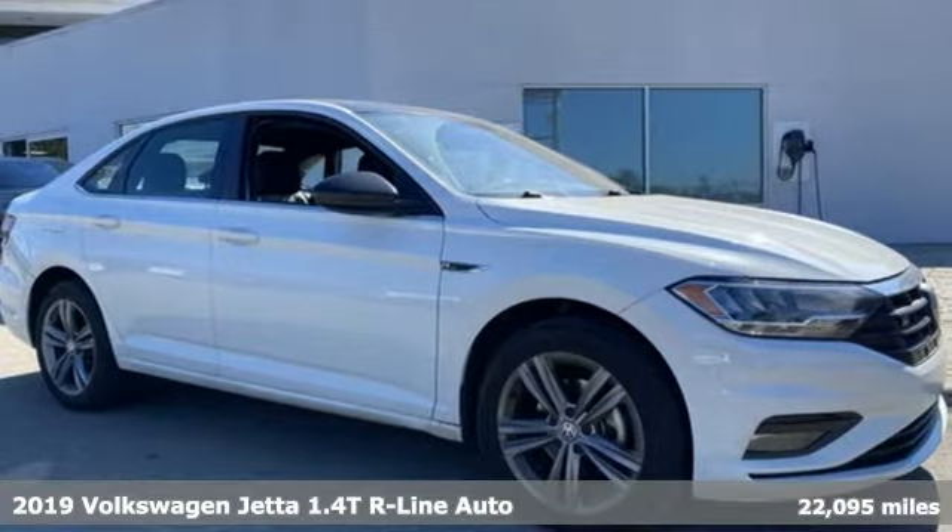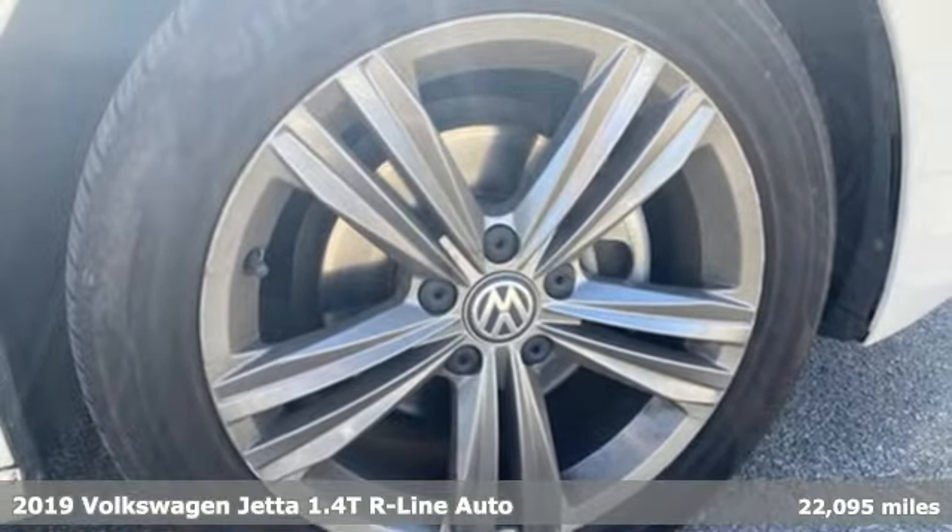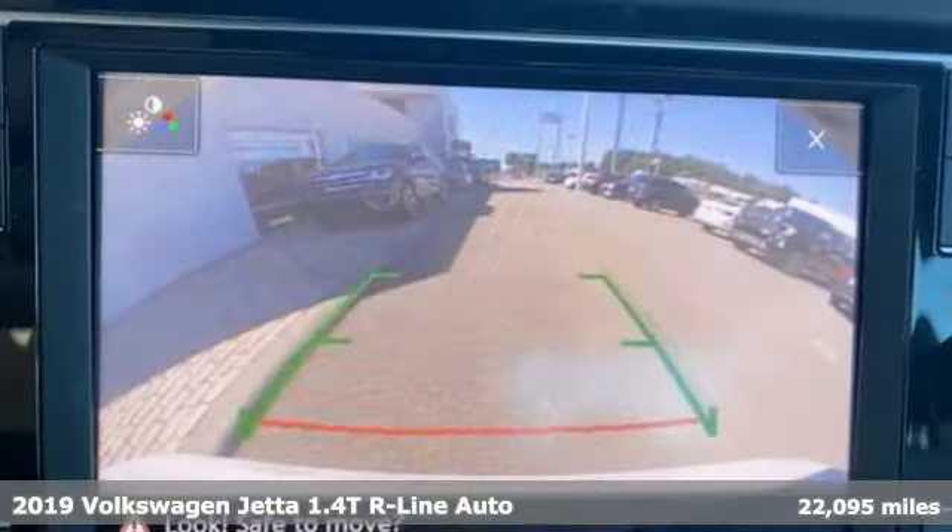It's a 2019 Volkswagen Jetta. Performance, fun, efficiency — the Jetta moves you forward in all the right ways.